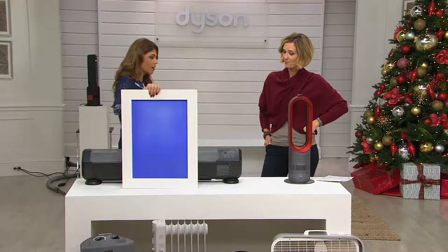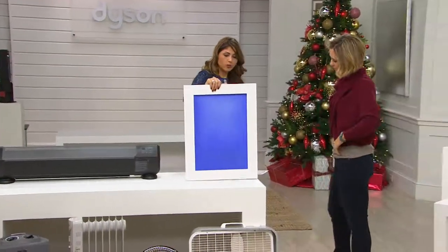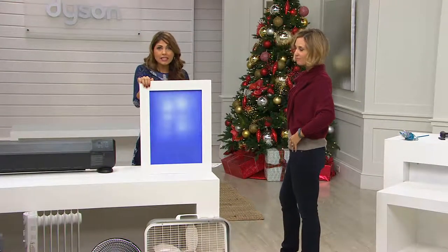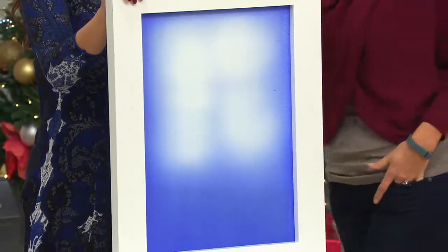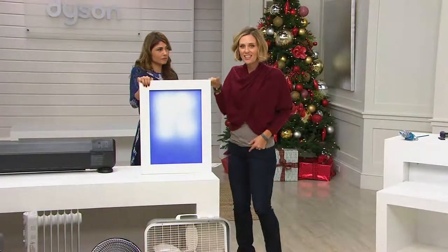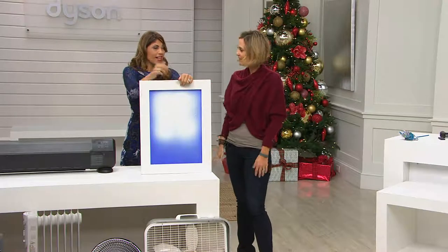What you want when you're sitting on your sofa, cold, is the heat at you. When you use the Dyson, look at how quickly the heat-sensitive paint changes — you can see the color changing already. That's the difference — it's long-range heat projection with a digital thermostat inside, and you select the temperature you want in a room.